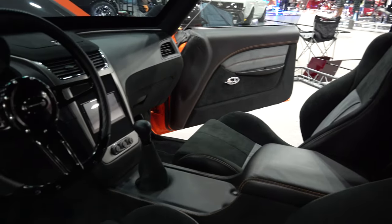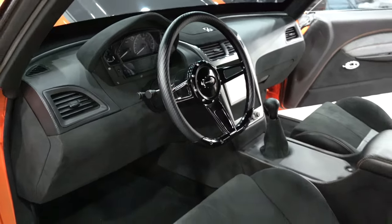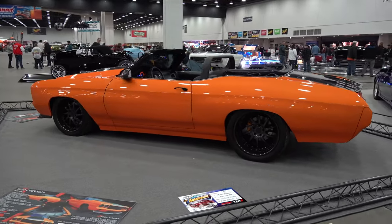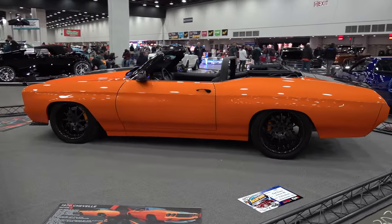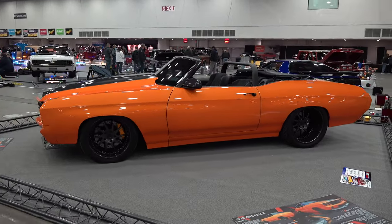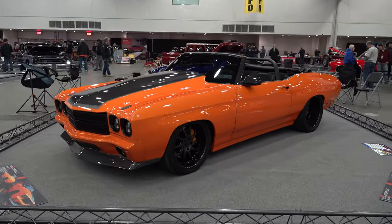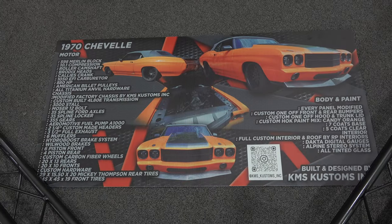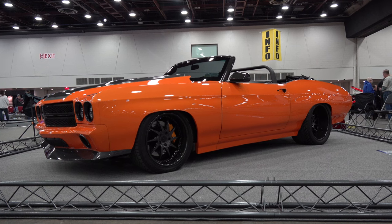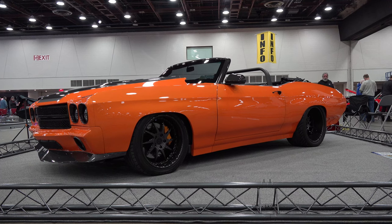I obviously knew I was gonna find something up in Detroit that I'd want to bring in — you just never know. A lot of first-time unveils and then stuff that just shows up, like this cool car. I knew y'all would want to see this one. So there you go — from the 2023 Detroit Autorama, a very cool 1970 Chevelle convertible. Hope you all have enjoyed it, see ya!